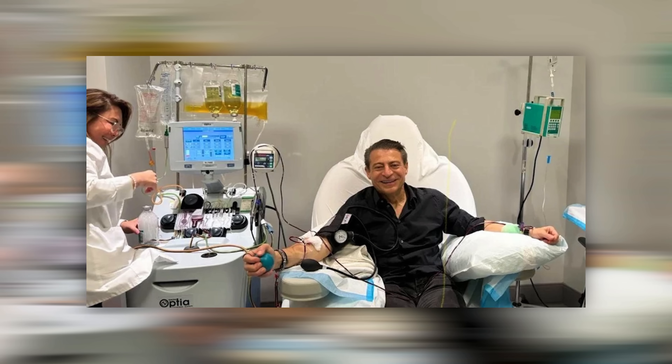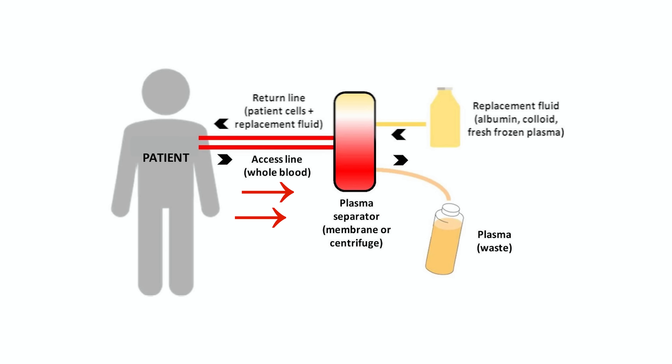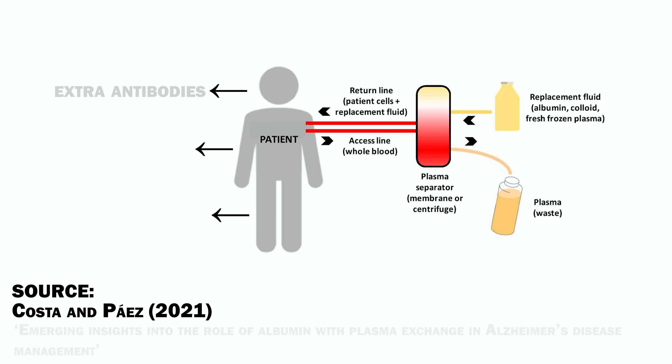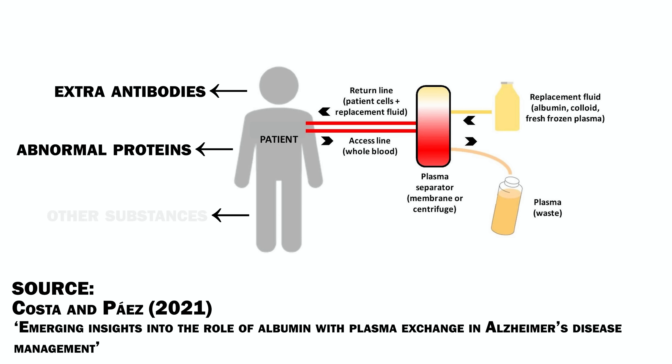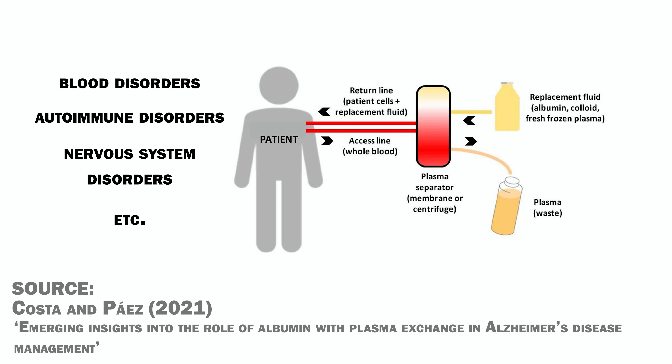There's also what's called plasma exchange, used by a lot of longevity clinics. It's a procedure by which plasma is separated from the blood cells with a machine. After that, the blood cells are mixed with a liquid to replace the plasma and then returned to the body. Plasma exchange is often done to remove extra antibodies, abnormal proteins, or other substances from the blood. It may be used to treat certain types of blood disorders, autoimmune disorders, nervous system disorders, or other conditions.